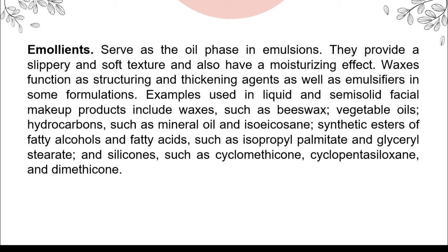Waxes function as structuring and thickening agents, as well as emulsifiers in some formulations. Examples used in liquid and semi-solid facial makeup products include waxes such as beeswax, vegetable oils, hydrocarbons such as mineral oil and isoeicosane, synthetic esters of fatty alcohols and fatty acids such as isopropyl palmitate and glyceryl stearate, and silicones such as cyclomethicone, cyclopentasiloxane, and dimethicone.